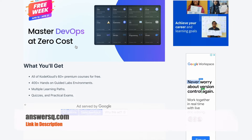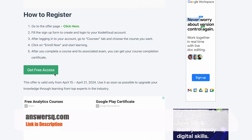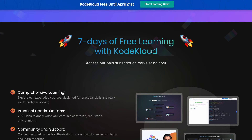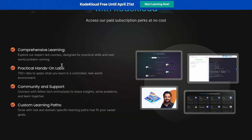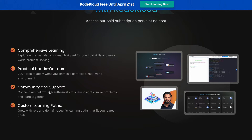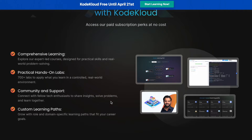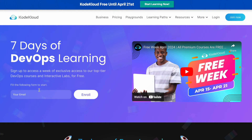What you need to do is scroll down for the details and click on 'Get Free Access.' You'll be directed to a page showing seven days of free learning with CodeCloud — all paid subscription perks at no cost. You get expert courses, hands-on labs, community and support, and custom learning paths. Enter your email ID and click the Enroll button to sign up for this CodeCloud free week offer.